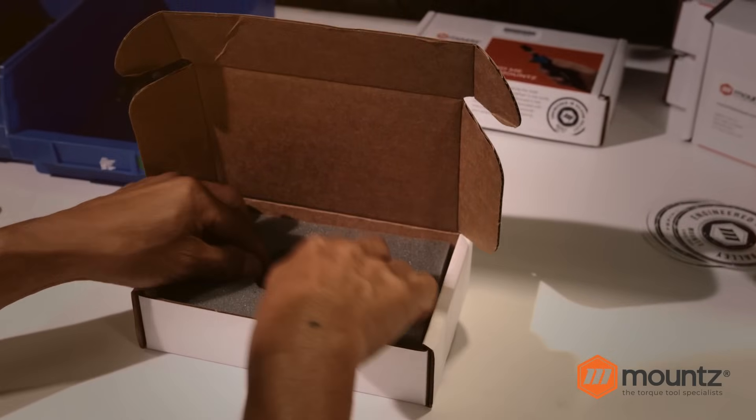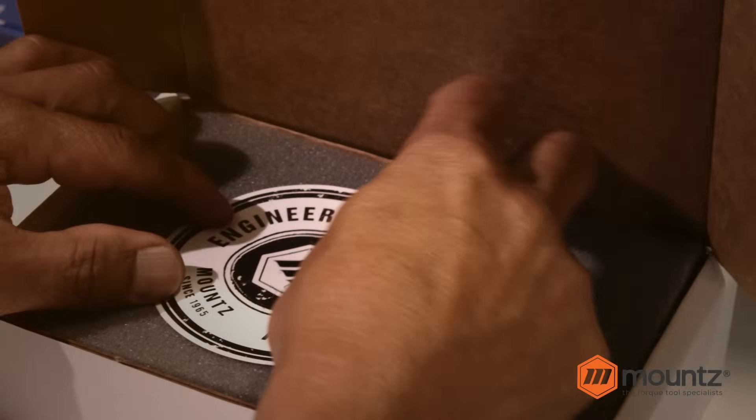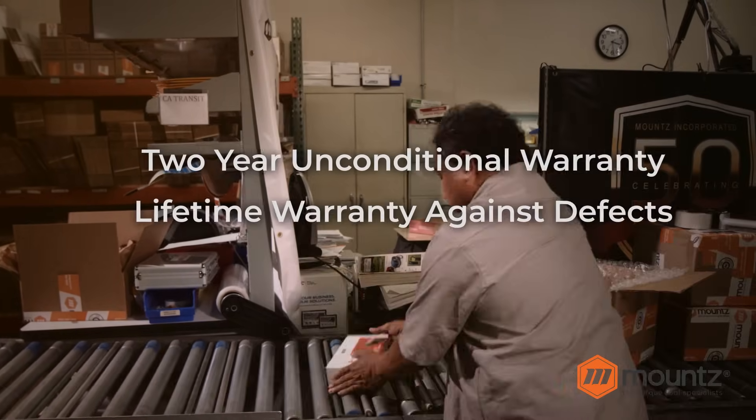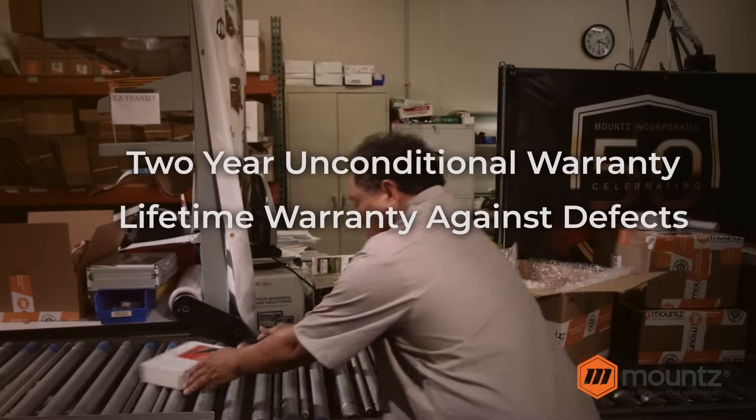We feel so good about this product that we developed an industry-leading unconditional 2-year warranty and a lifetime warranty against defects.